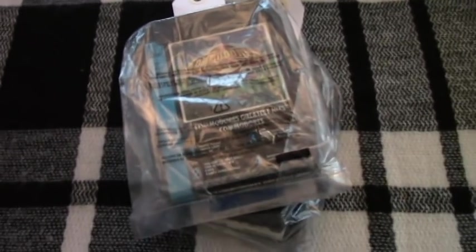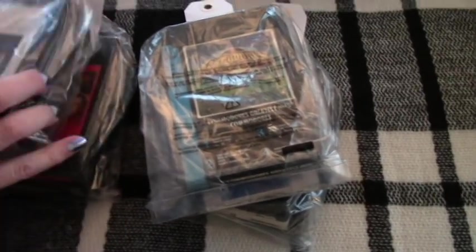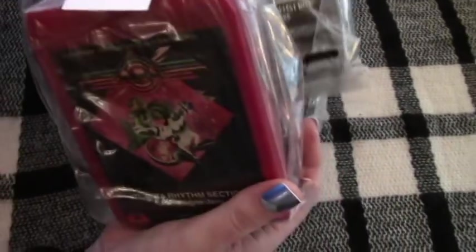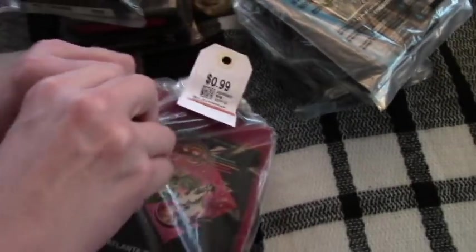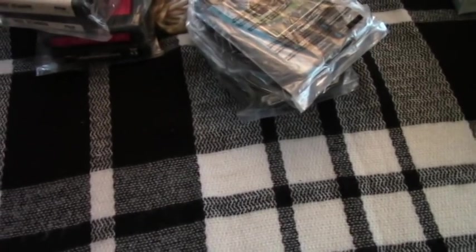Mr. Retro scored some 8-tracks. Not all my favorites or anything, but they look fairly clean. He got five packages of 8-tracks for $0.99 a package, with two in each one — so that's $0.50 each. I'll go ahead and rip them open.